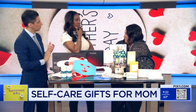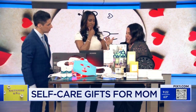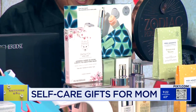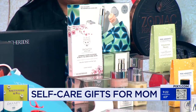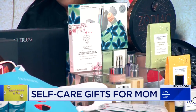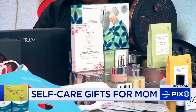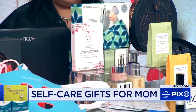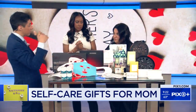My mom is an OG Clinique user. So we have a box of the icons, which is the yellow moisture lotion — everybody knows it. The makeup remover. Everything is dermatologist tested, and some of it is dermatologist developed. Really fabulous line. Even for mom long-term, I'm sure she used it when she was young — it's a great product. Clinique is a staple. And obviously the sheet masks are also really, really good, especially if you're on the go. So that's Snow Fox.